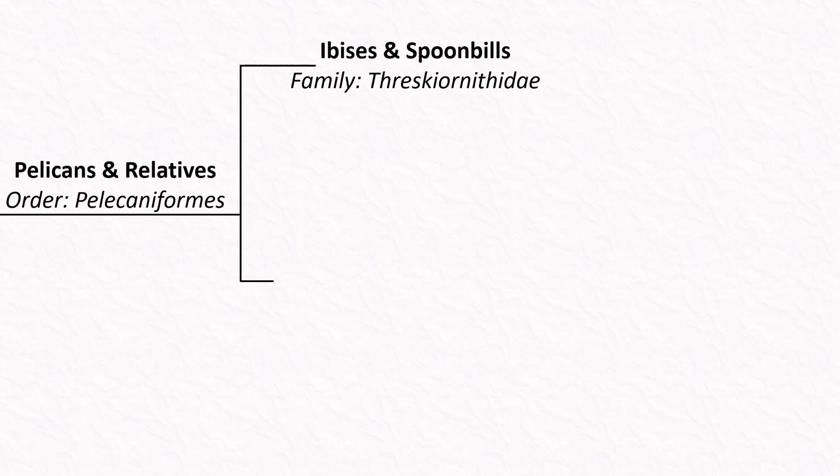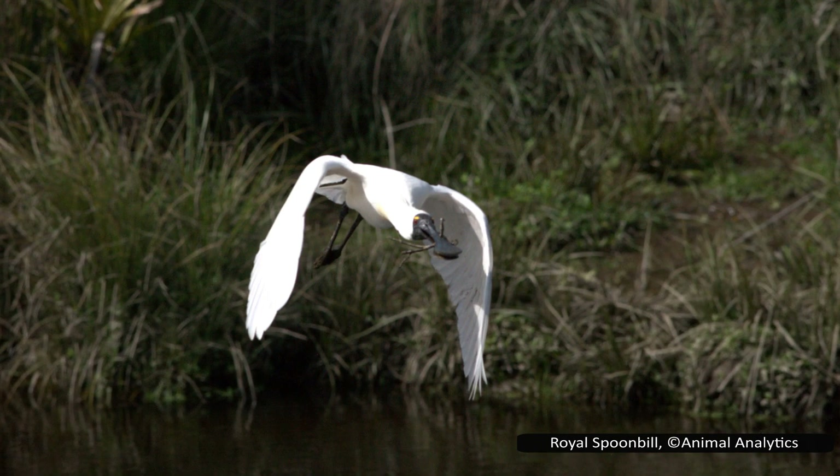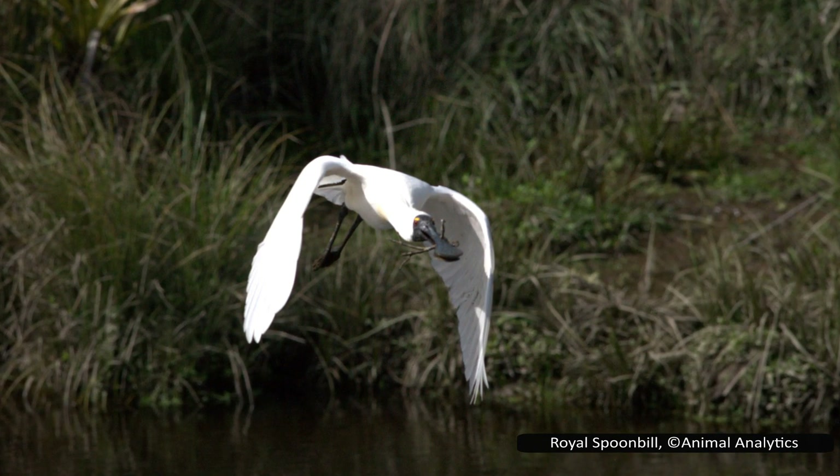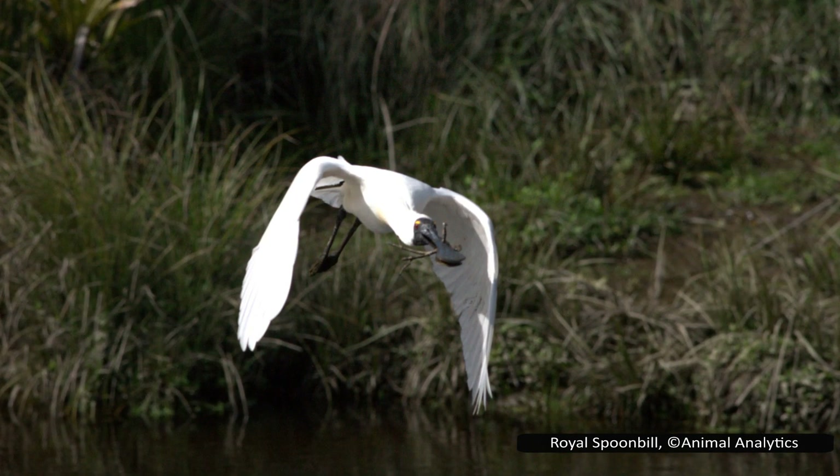The first family in this order is Threskiornithidae, with the ibises and spoonbills. They tend to have a long neck and a large bill. In ibises the bill is decurved, while spoonbills have an even more distinctive flattened bill, often with a wide end giving them their name.